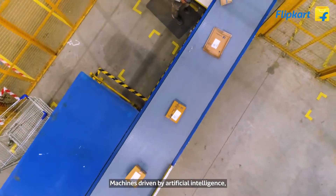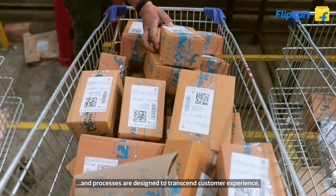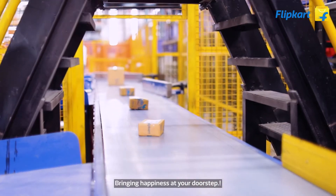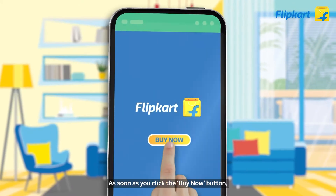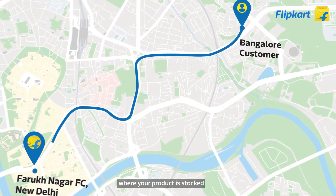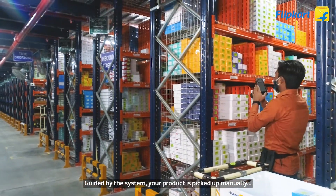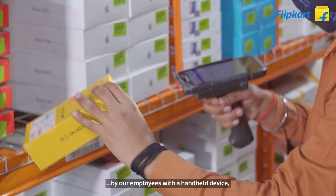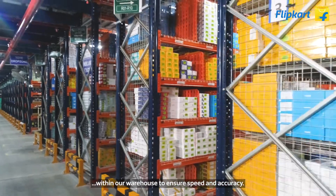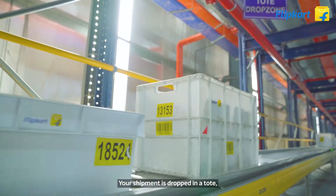Machines driven by artificial intelligence and well-designed processes are built to transcend customer experience, all working in tandem toward one ultimate goal — bringing happiness to your doorstep. As soon as you click the 'Buy Now' button, the system locates a warehouse where your product is stocked and calculates the time for its journey to your doorstep. Guided by the system, your product is picked up manually by our employees using a handheld device programmed to pinpoint its location within the warehouse, ensuring speed and accuracy.